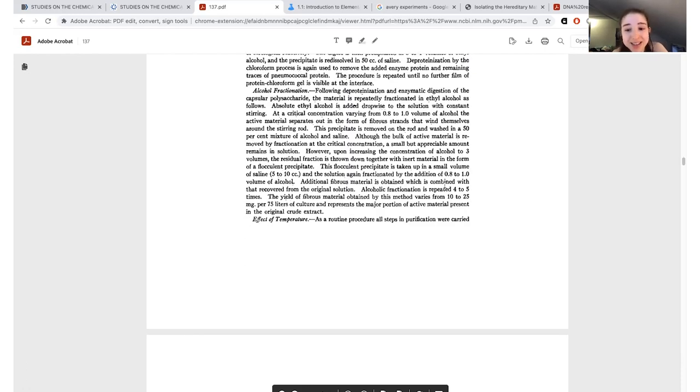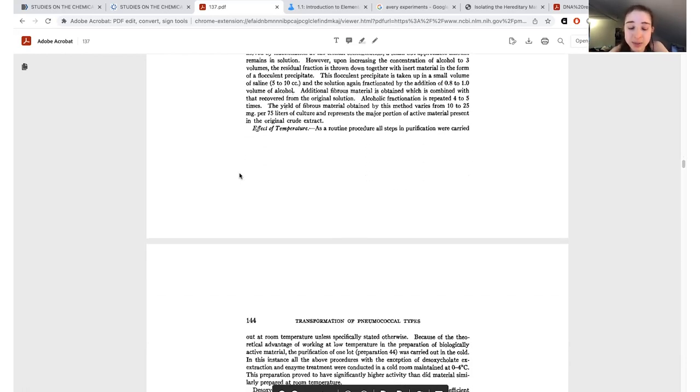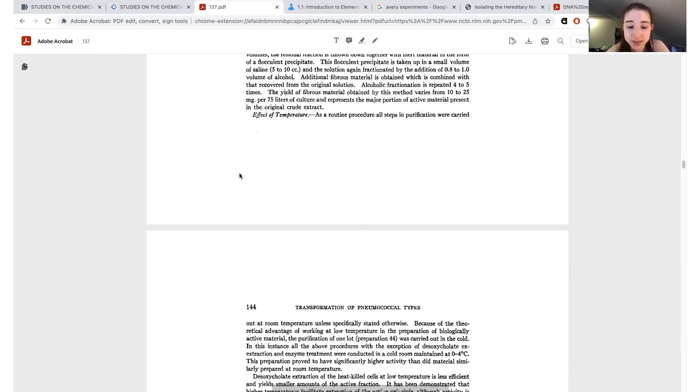They destroyed the enzyme they had just added using chloroform deproteinization again, then did even more alcohol fractionation to make it as pure as possible. After all of this, they got only 10 to 25 milligrams per 75 liters of culture. That's a lot of work for not a lot of material.